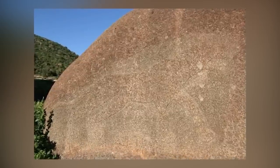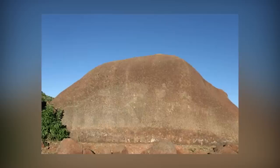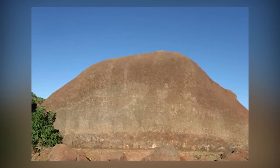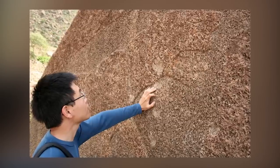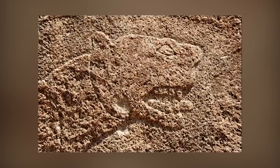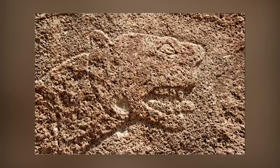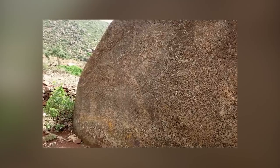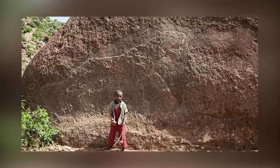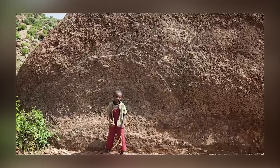Obviously that isn't true, but nobody knows for sure how or when the artwork was created. It's probably safe to assume it's been there for thousands of years. Some historians have speculated that it might have been created as a landmark to let people know they were headed in the right direction to reach Axum. That's a neat theory, but without direct evidence there will never be any way of proving it.